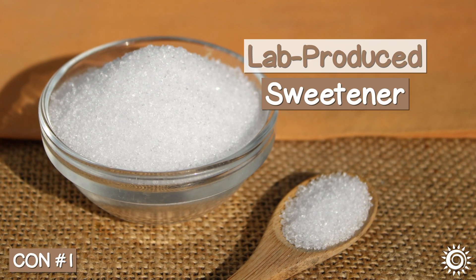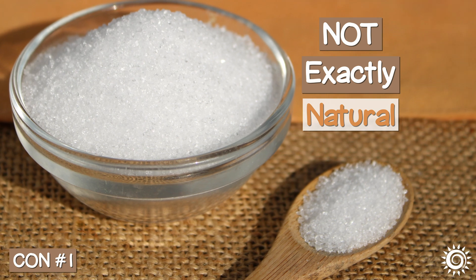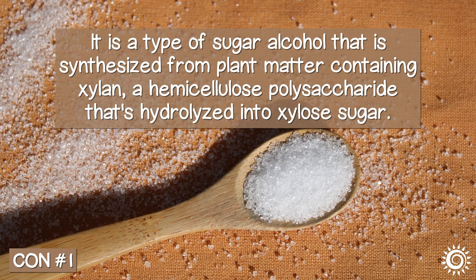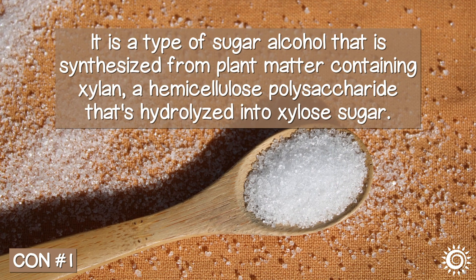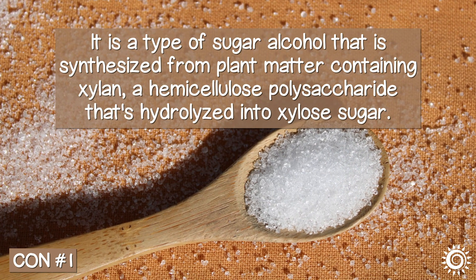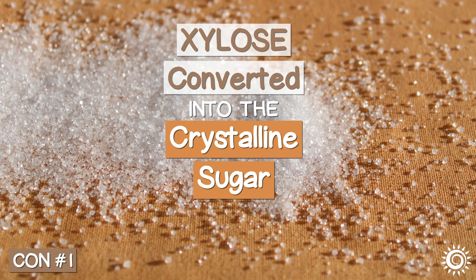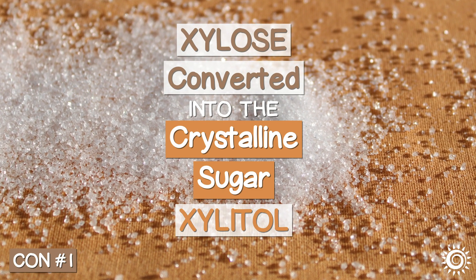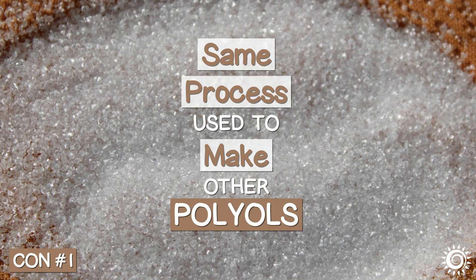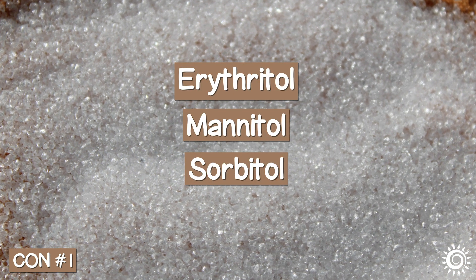Xylitol is a lab-produced sweetener, not exactly a natural and refined one. It is a type of sugar alcohol that is synthesized from plant matter containing xylan, a hemicellulose polysaccharide that's hydrolyzed into xylose sugar. Xylose is then chemically converted into the crystalline sugar alternative we know as xylitol. This is the same process used to make other polyols and sugar substitutes such as erythritol, mannitol, and sorbitol.